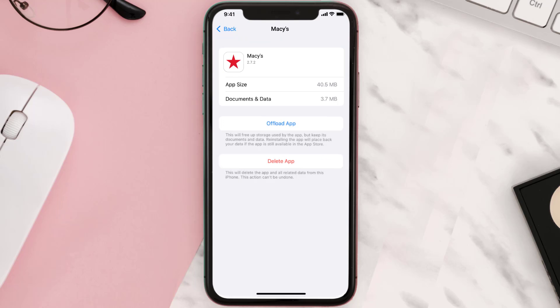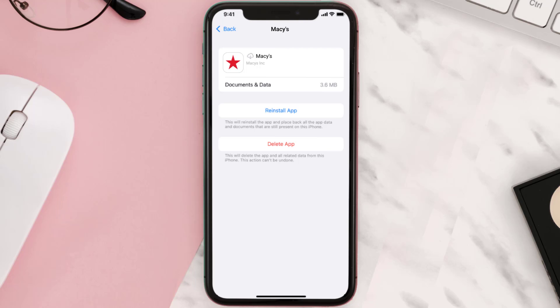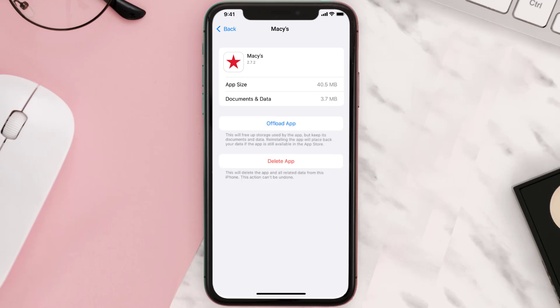Once you're on this screen, tap on Offload App, then tap again to confirm. It'll take a bit for processing, and then a Reinstall button will show up — simply tap on it to reinstall the app. This should fix the issue, but if it doesn't, you need to completely reinstall the app.